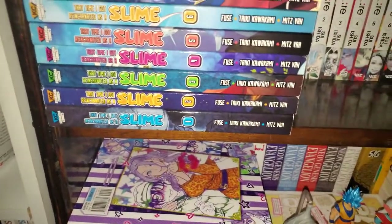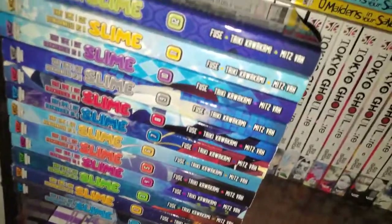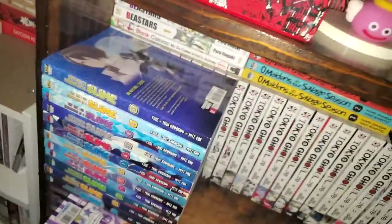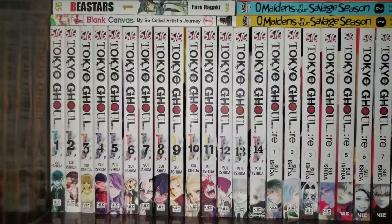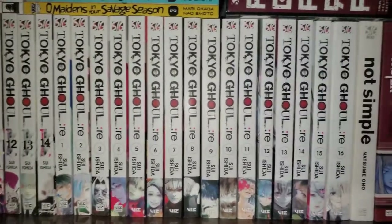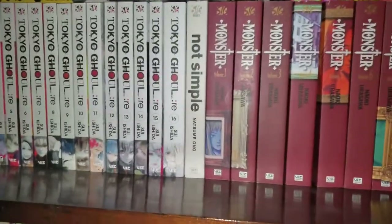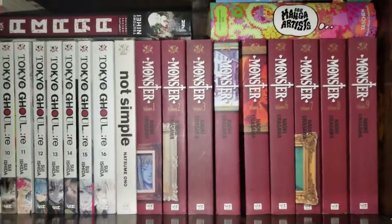Right here we have That Time I Got Reincarnated as a Slime manga, volumes 1 through 12, caught up and up to date. It actually differentiates from the anime around volume 11 or 12 if anyone's wondering. Then we go into Tokyo Ghoul, volumes 1 through 14, and then all of Tokyo Ghoul:re, volumes 1 through 16, both complete. And then we have Not Simple by Natsume Ono — a one-off volume, really good, really enjoyed it. And then Monster by Naoki Urasawa, which I haven't finished, but this is the complete set.